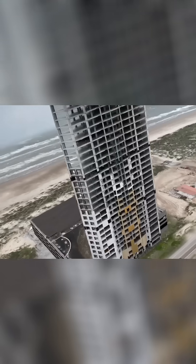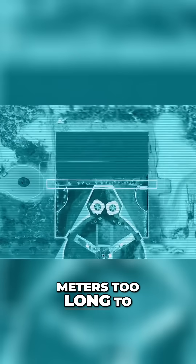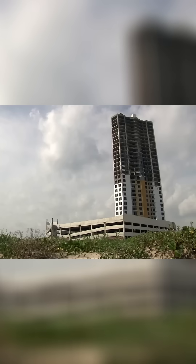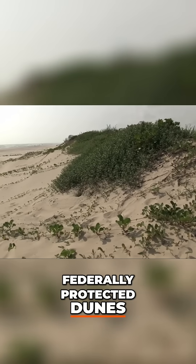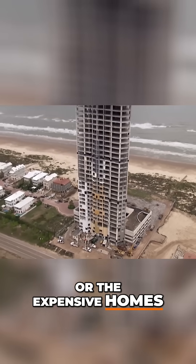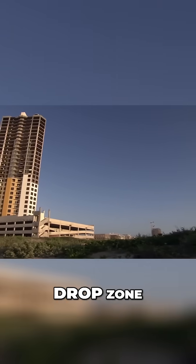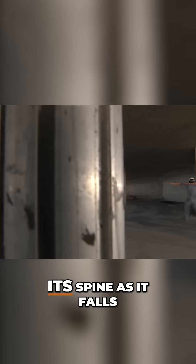But he faces a major problem. Even here, the tower is 30 meters too long to land without causing damage. If it comes down at its full height, it will crush these federally protected dunes, or the expensive homes right next to them. To stay in the drop zone, Marc needs to shorten the tower by breaking its spine as it falls.